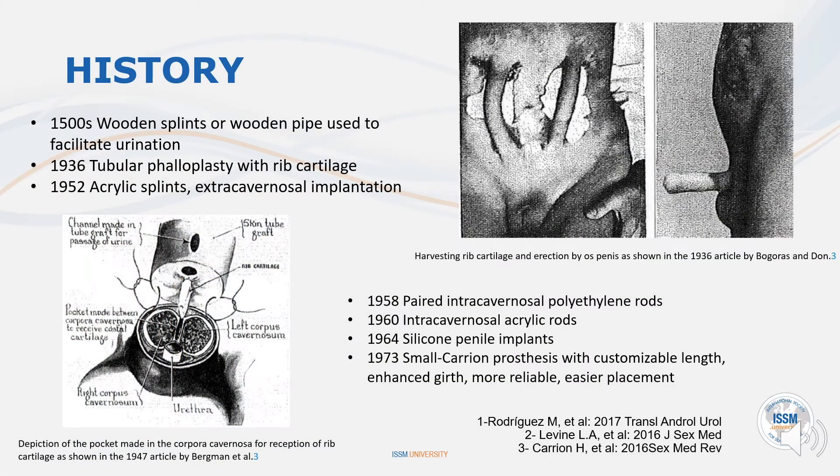In 1936, N.A. Borgoras described his technique of using rib cartilage for penile reconstruction in war victims with disfiguring amputation-type injuries to the phallus.